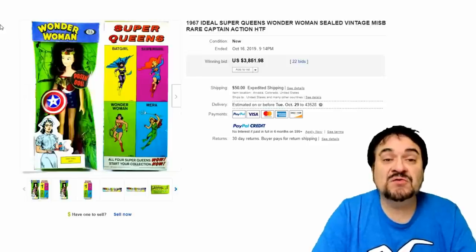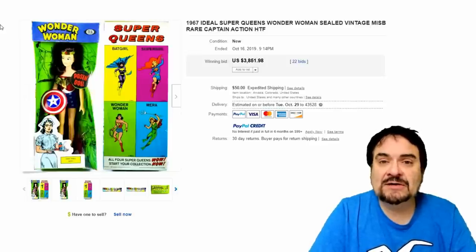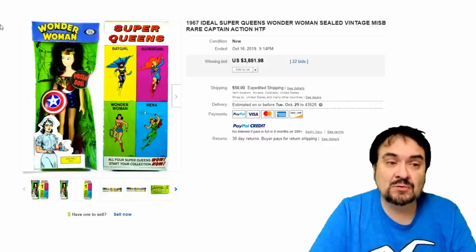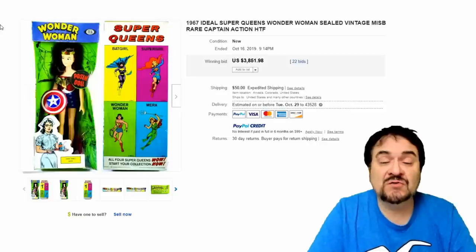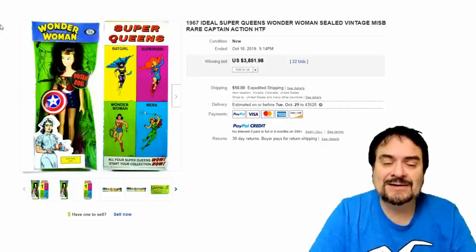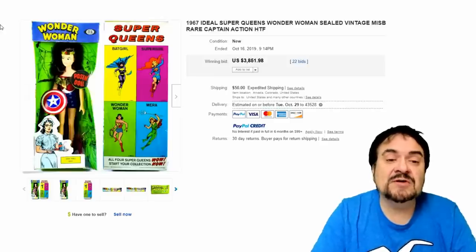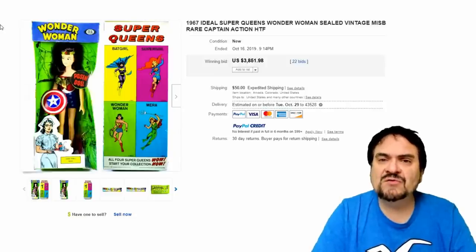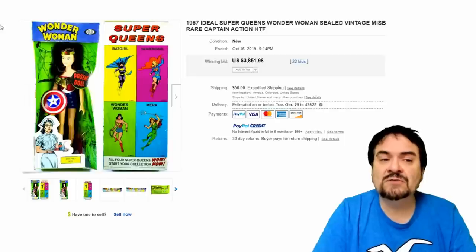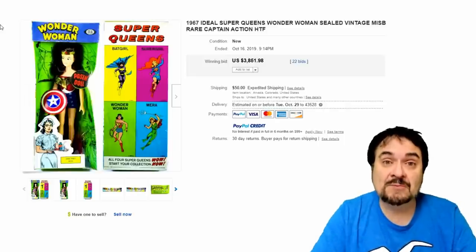Number 12 on the list is from the Super Queens line by Ideal. The face on this doll literally looks like the Tammy doll, if you're aware of that line — just a totally unique version. This is a sealed copy of this doll. Any of these four are extremely scarce — I've never even seen a Mira doll. $3,851. This is before Mego — just a really early version of any female-oriented action figures for the comic books.